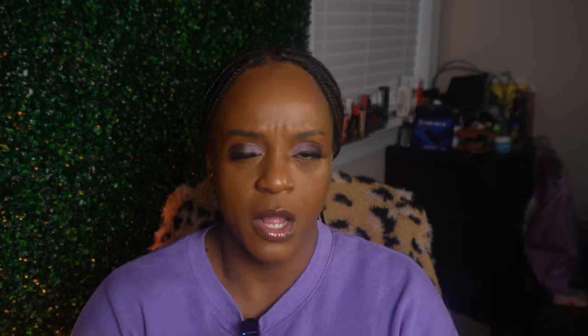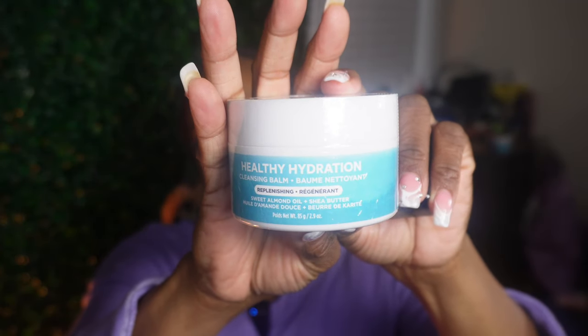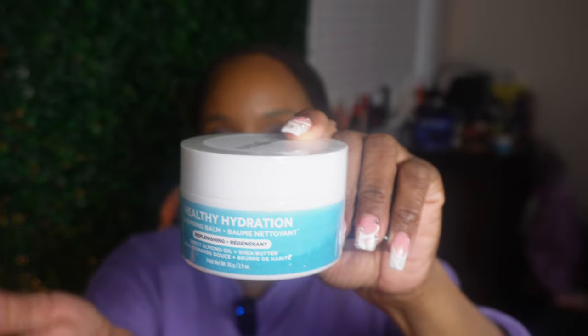Next - this wasn't on sale but I got it - Alter Beauty Healthy Hydration Cleansing Balm, replenishing sweet almond oil and shea butter. Y'all know I've been into cleansing balms to clean my makeup off. It's the only thing I use - no makeup remover wipes, only cleansing balm. I've had no issues with breakouts. I usually use the ELF one but I figured I might as well try Alter Beauty since they have some good stuff in their collection.